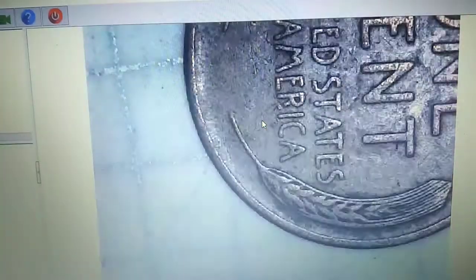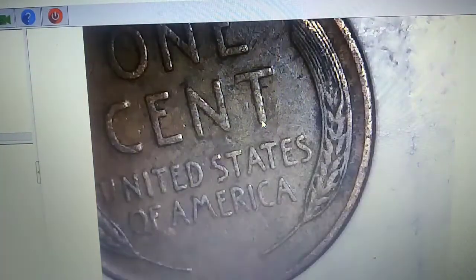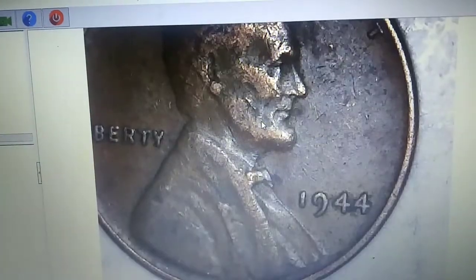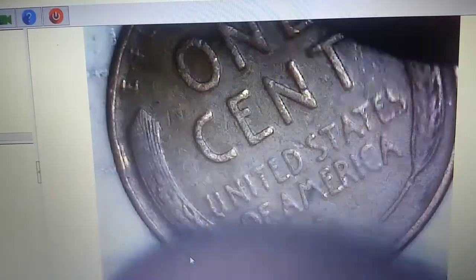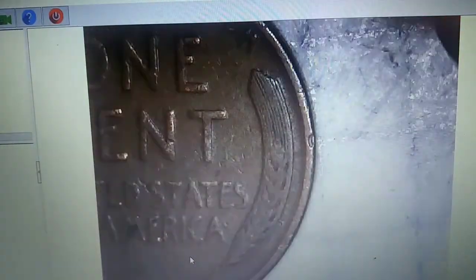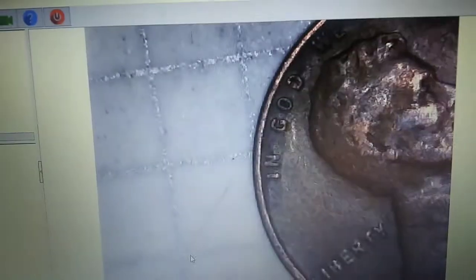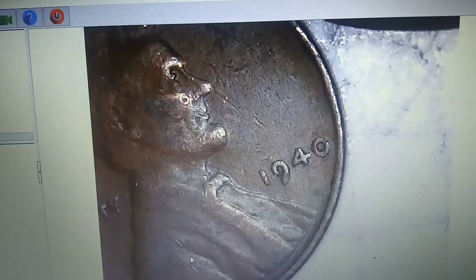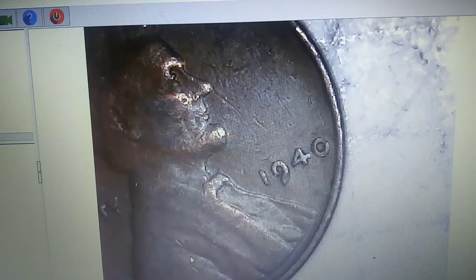We're on roll 34 and just came up with another weed penny — probably in the 50s. It's actually 1944, one of the most common ones, but we'll take it. On roll 38 — ninth wheaty of the box. This one's 1940, and that is actually the oldest of the box so far.